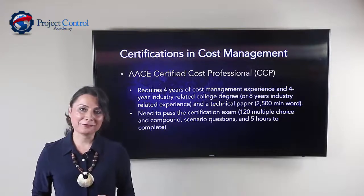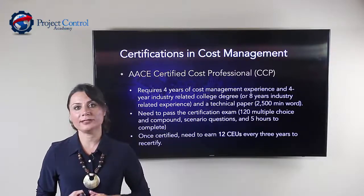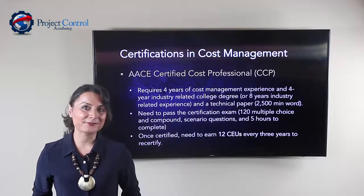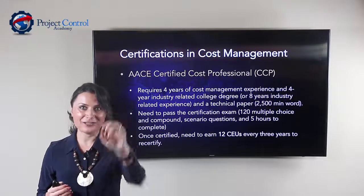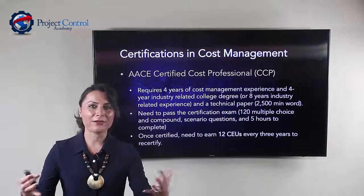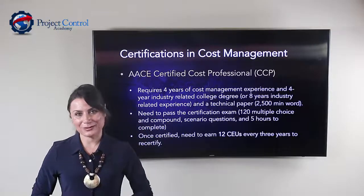The CCP exam consists of 120 multiple choice questions and takes five hours to complete. Once certified, you need 12 CEUs to recertify after three years. This certification really pushes your limits and helps you advance your skills and knowledge in cost control. I highly encourage you to consider pursuing it — it will keep you in a continuous learning and growth mindset in your career.